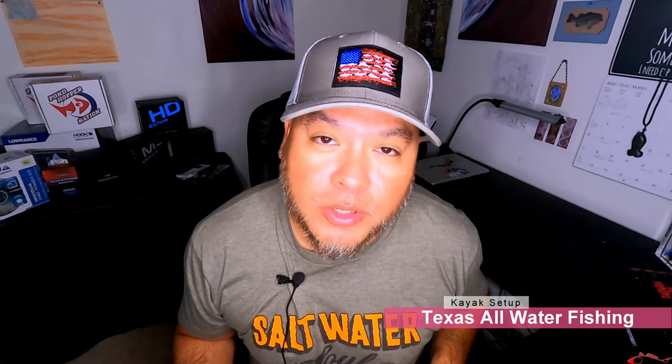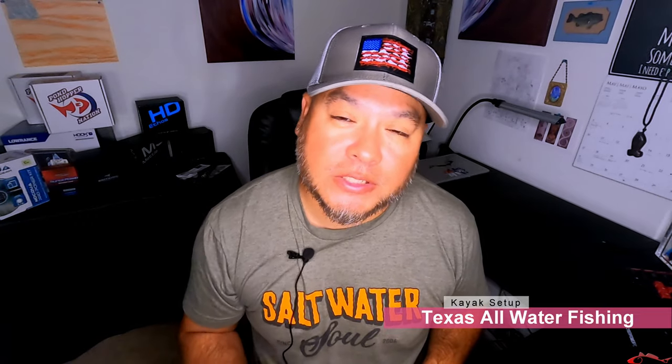Welcome back, Ruben with Texas All-Water Fishing. Don't forget to like, comment, share, and subscribe to the channel. If you like fishing and fishing content in general, then this is the channel for you.